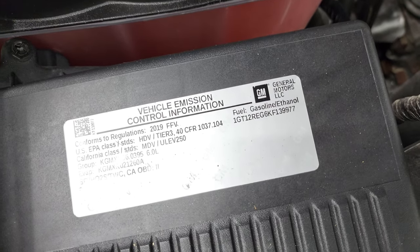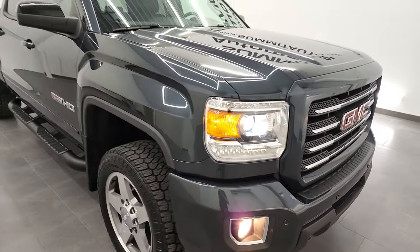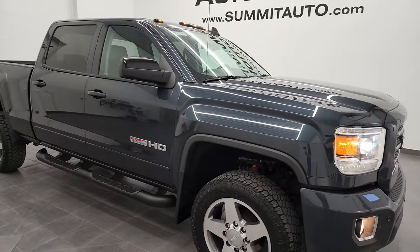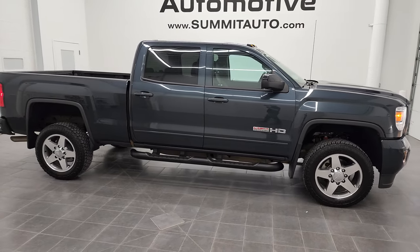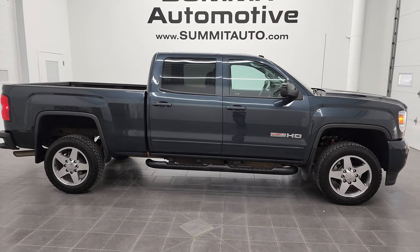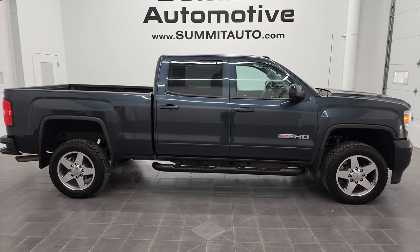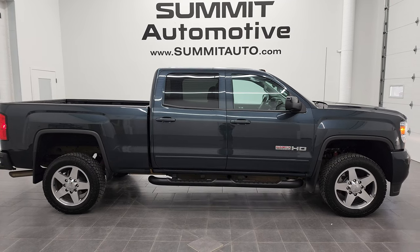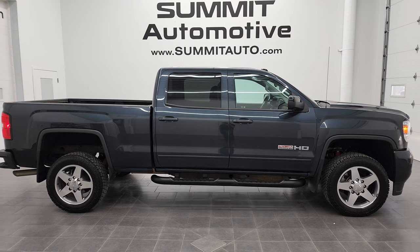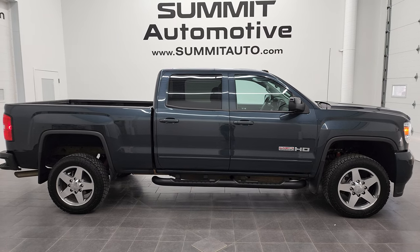I would highly recommend this 2019 GMC Sierra 2500 Crew Cab Short Box SLT All Terrain in dark slate metallic from a quality and condition standpoint. To see more pictures of this truck or one of our other 450 new and used cars, trucks, SUVs, minivans, Wranglers, half tons, three quarter tons, one tons — you name it — go to summitauto.com. Full pictures and descriptions of every single vehicle from two locations all at summitauto.com. For more HD videos you can go to youtube.com/summitauto.